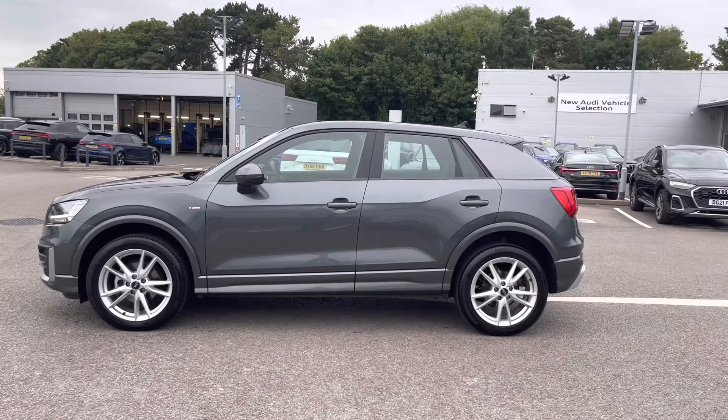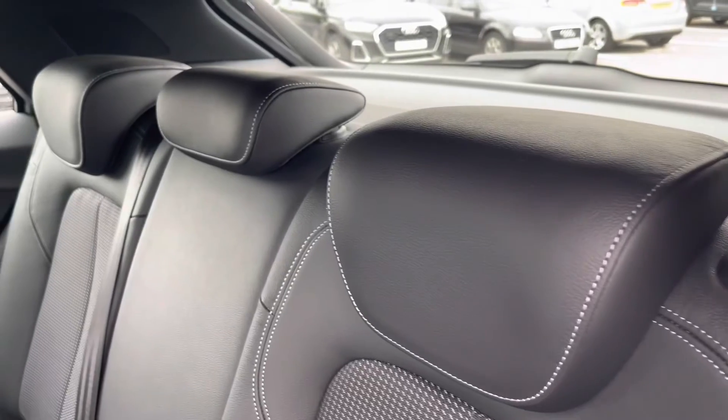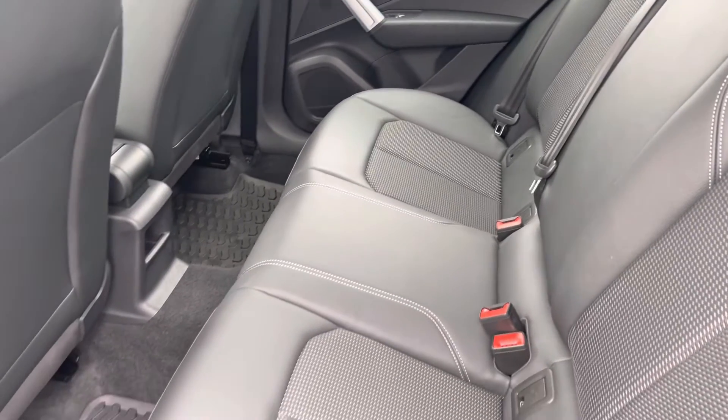I will now take you into the rear interior and show what we have on offer for the rear passengers. Straight away we can see we can fit up to three passengers, with two ISOFIX fittings on the outer seats and plenty of legroom available for any passengers on board.